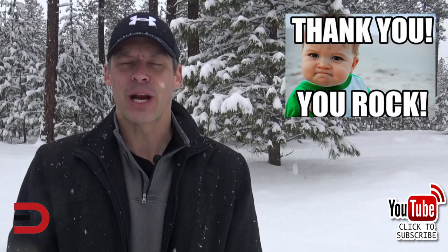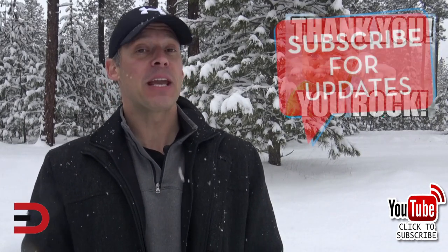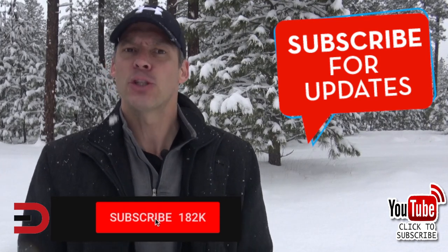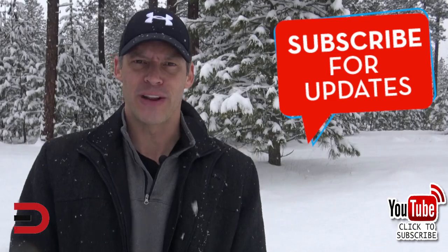First of all, a big thank you for watching. I really appreciate it. Secondly, I love making these videos for you, but I need your support. All you have to do is click that subscribe button. It takes two seconds and it means the world to me. All right, here's today's video.